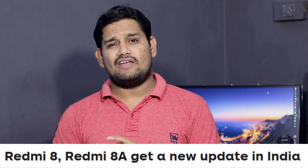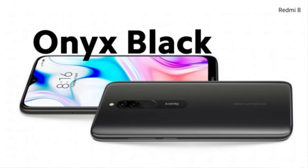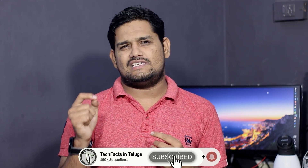In India, we recently launched Redmi 8 and Redmi 8A. It is an important update with many bug fixes and improvements. You can see the latest security patch. The update size is around 460 MB for Redmi 8 and Redmi 8A.